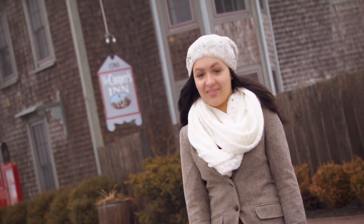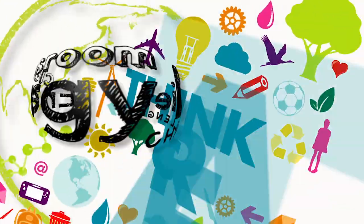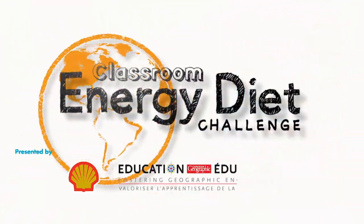Just south of Halifax, I'm back in the historic town of Shelburne with the Classroom Energy Diet Challenge. Today, Mr. McKay's buddy reporters investigate the town's windy weather.